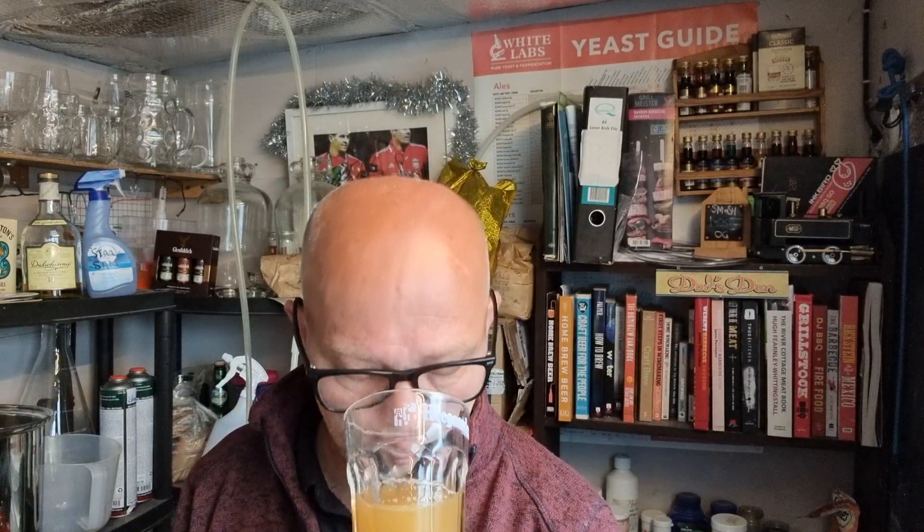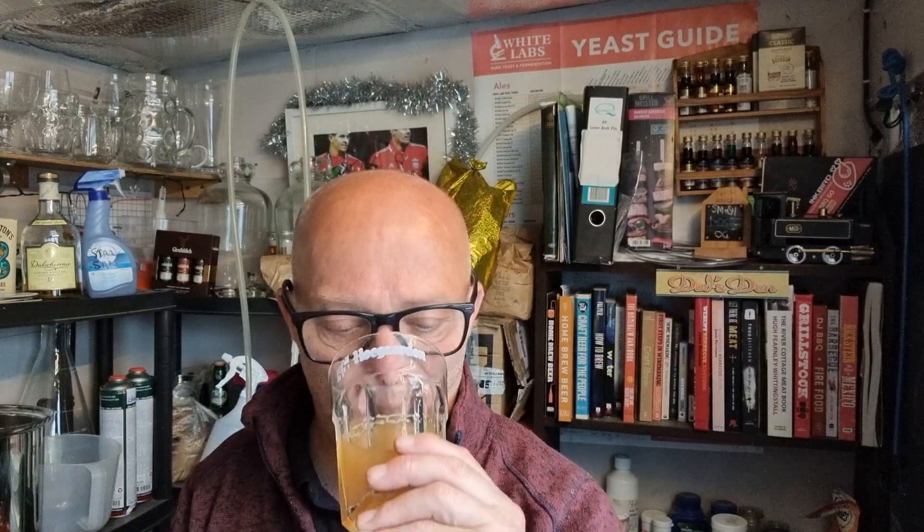Looking at it is making me think mango, and on that note you'd almost think Mosaic was in there. Taste-wise, very very new, very grassy, a bit of bitterness in there. But that colour — it looks like orange juice, doesn't it?